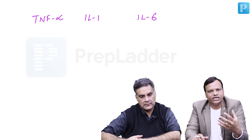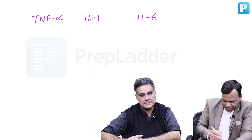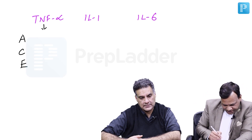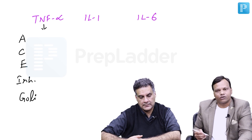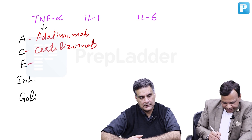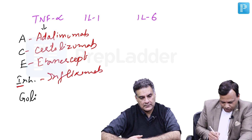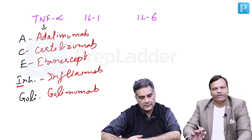Coming to biological DMARDs — these target the processes or compounds which aggravate rheumatoid arthritis. These compounds mainly include TNF-alpha, interleukin-1, and interleukin-6, which aggravate inflammation in RA. Blocking them reduces the chance of progression. The drugs which inhibit TNF-alpha can be remembered from the mnemonic: ACE inhibitor ko goli maro. A stands for Adalimumab, C for Certolizumab, E for Etanercept, IN for Infliximab, and goli is Golimumab. These are TNF-alpha blockers.